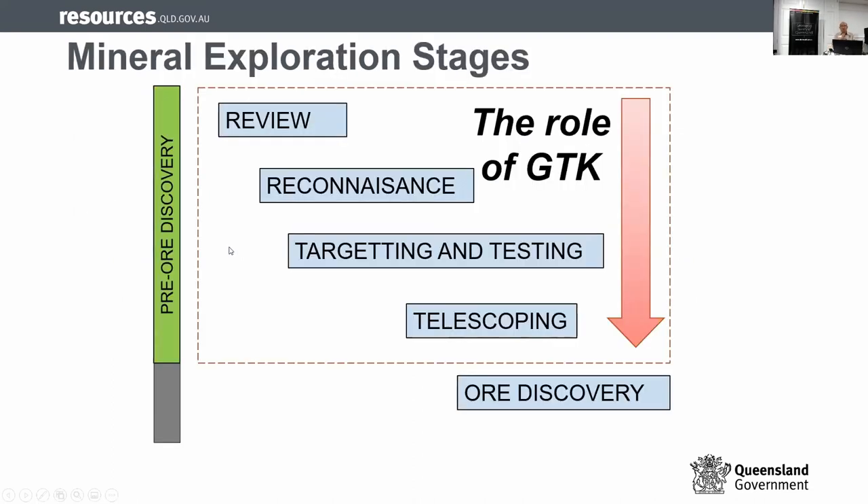When we talk about mineral expression stages, these are generally the stages. We did not include the project generation part. But in pre-discovery, you have stages of review — reviewing past work, past data, past models — then reconnaissance, and I prefer orientation study. With learnings from orientation study, you can use them in targeting and testing, and then telescope down to zones where you can actually find deposits. The toolkit covers this pre-discovery stage.